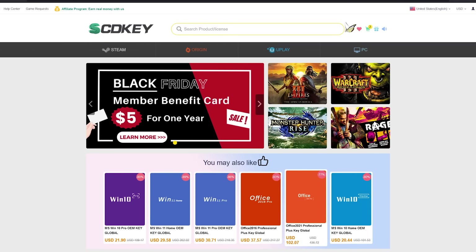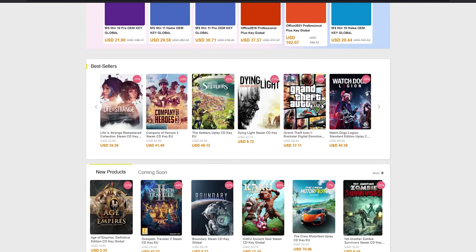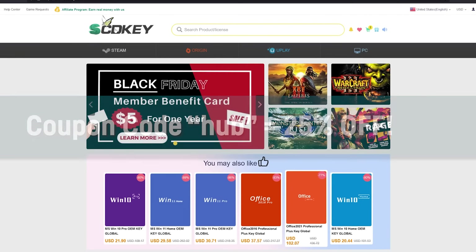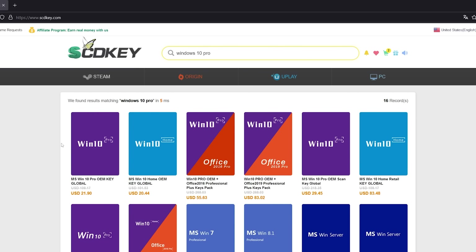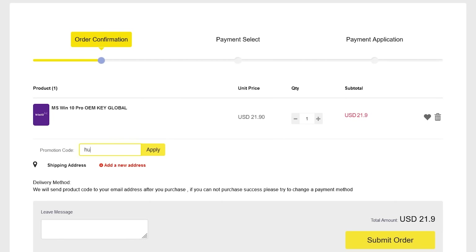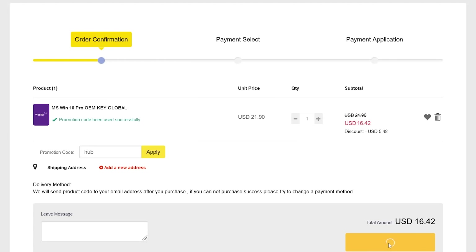We have a quick message from the sponsor of today's video. scdkey.com is your trustworthy key shop for software keys like official Windows 10 Pro OEM keys, as well as game keys for Steam, Origin, Uplay and much more. With my special coupon code HUB, you will even get a 25% discount on top. Just create a free account on scdkey.com, search for Windows 10 Pro and pick the Windows 10 Pro OEM key, which you can also use to activate Windows 11 — and you can upgrade to Windows 11 later if you're currently using Windows 10. Use coupon code HUB at checkout for a 25% discount, reducing the price to only $16.42. You will receive the code within minutes after your transaction.